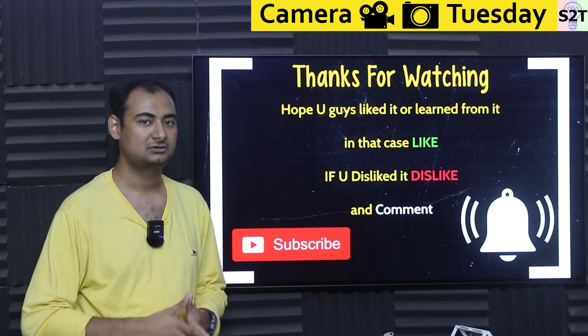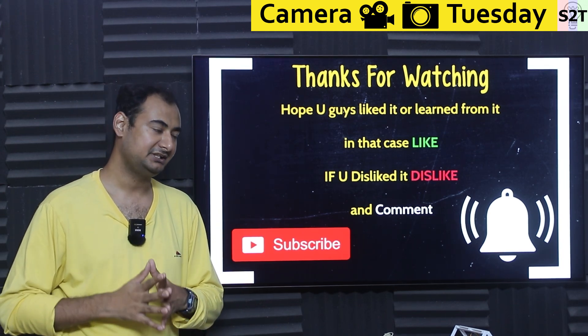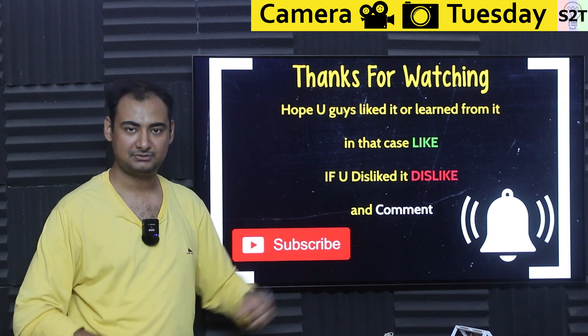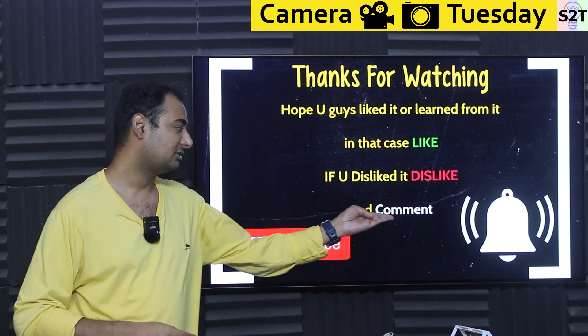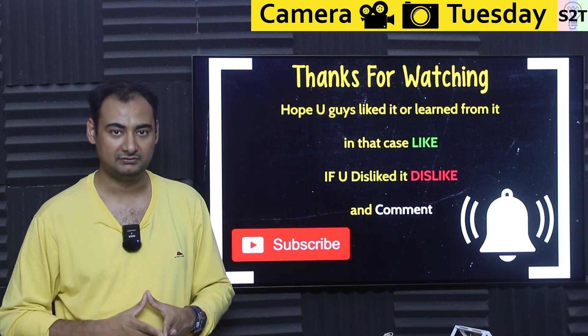So that was my presentation on the Nikon Z6 Mark III. Hopefully you liked it and learned from it — if so, please click the like button and share it with a friend. If you didn't enjoy it, press dislike twice to show extra disappointment. Please leave a comment as I do try to reply to all of them, subscribe and press the bell if you're free, and as always, thanks for watching.